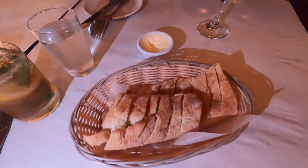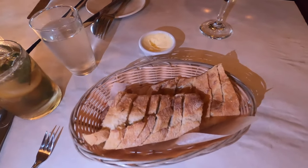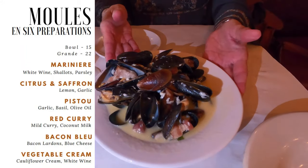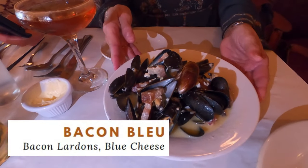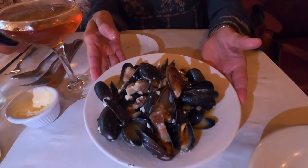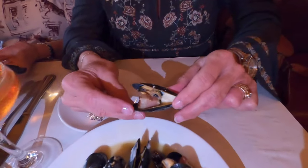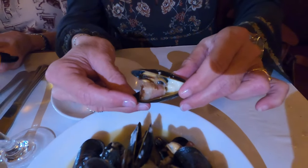The bread arrives piping hot with a nice soft butter that's really easy to spread, and that bread is going to come in handy because we ordered some mussels and wanted something to sop up that delicious broth. If you want, pause here to see the variety of mussel sauces available. We went with the bacon blue — mussels with blue cheese and lardons. This is actually the small portion. The flavor profile is absolutely outstanding: you get the saltiness of the lardon, the bite of that blue cheese, and the mussels with that broth. It was delicious.